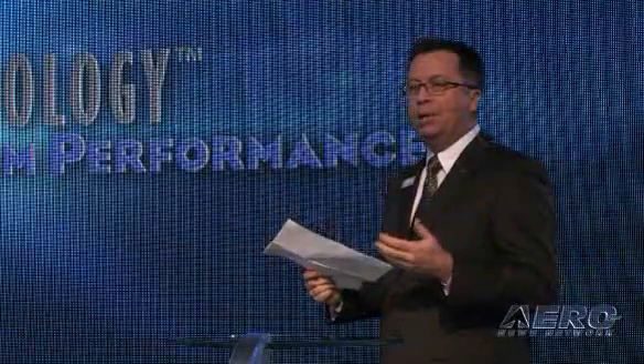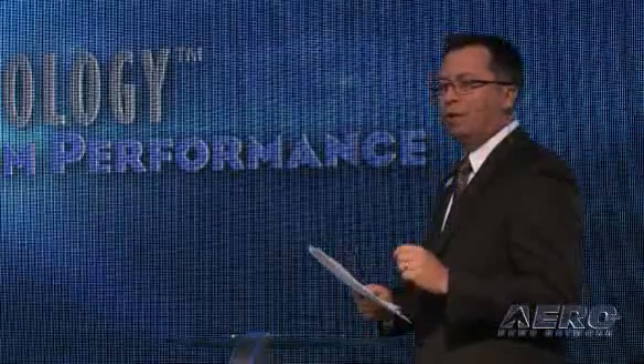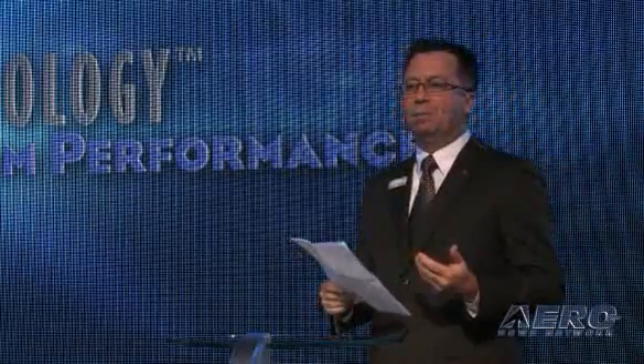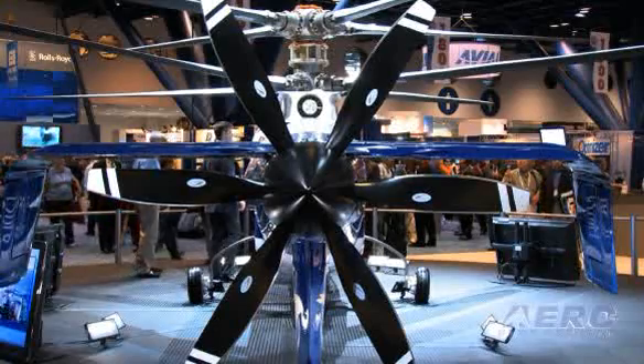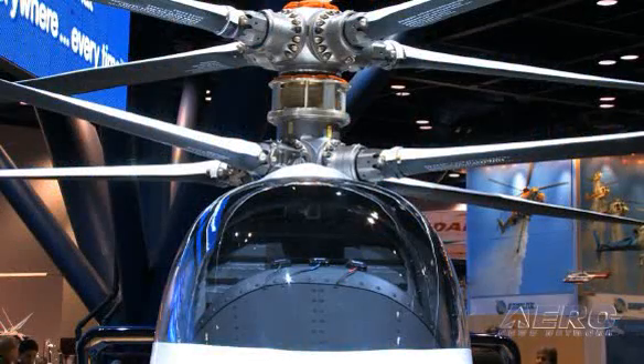Since our last meeting at HAI, we've accomplished quite a few things with the X2 — three flights, culminating in about 2.2 flight hours, and then as of last month, our first run on the propulsor unit. The X2 technology demonstrator is based on our advancing blades concept aircraft, the XH-59.